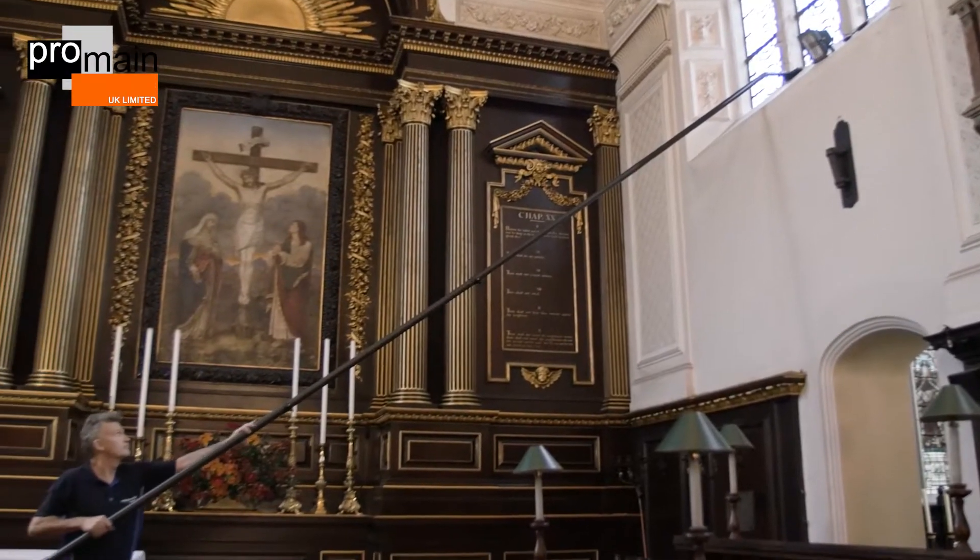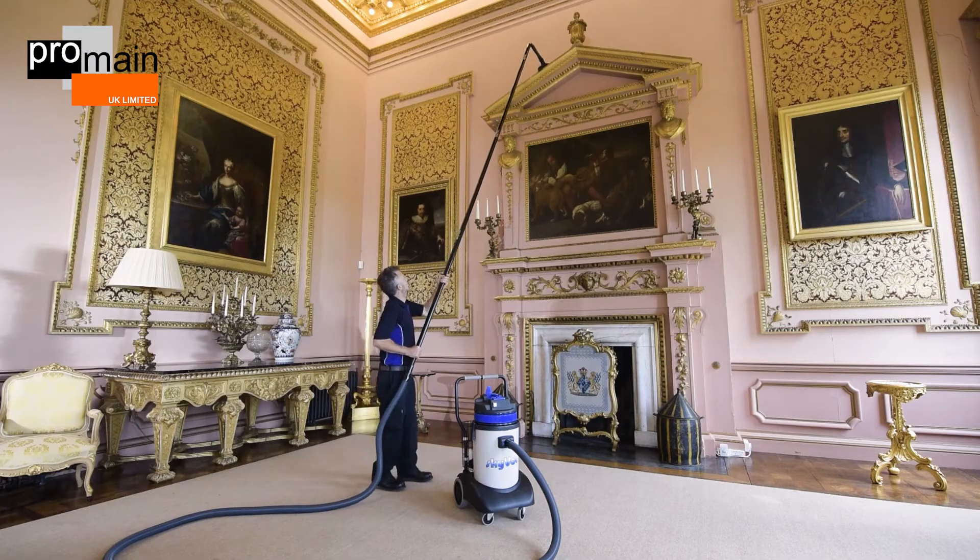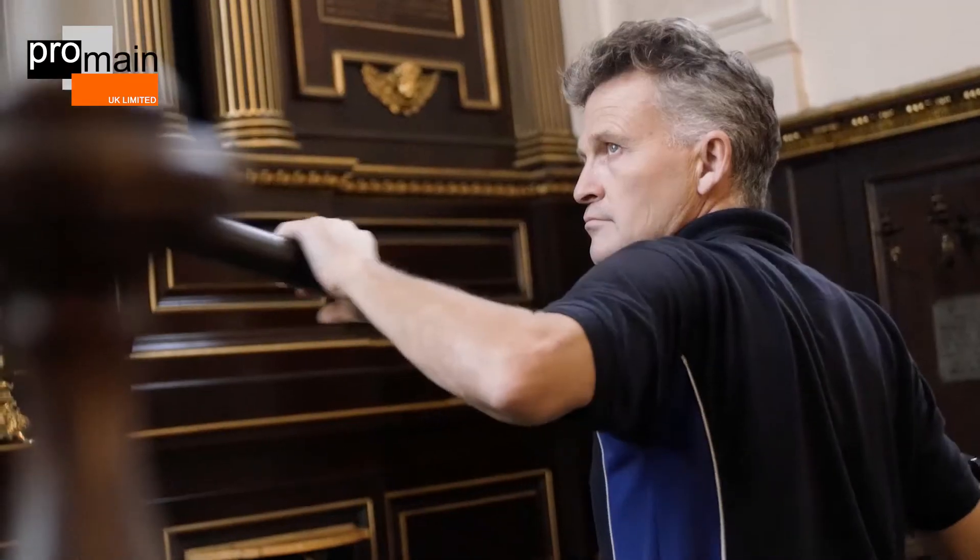Ideal for cleaning a range of internal environments, the universal poles are compatible with a wide variety of internal vacuums, including the whole Skyvac internal range.